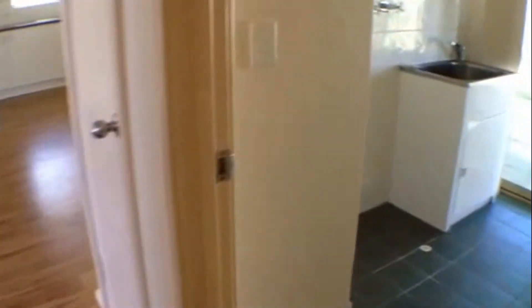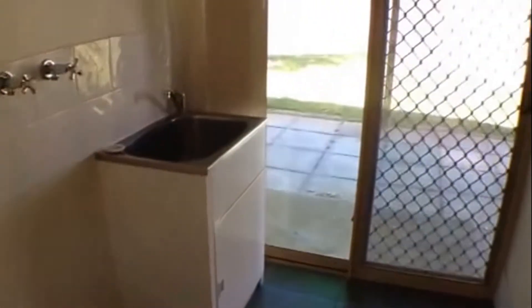Moving back down the hallway and off to the right we have the laundry with access to the rear yard, which we'll have a look at in a moment. And we have the separate toilet.